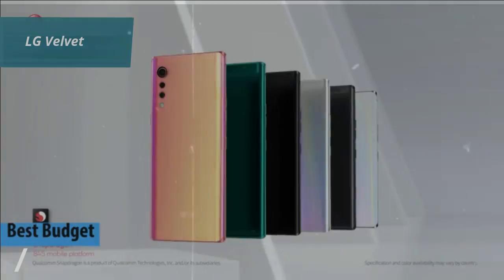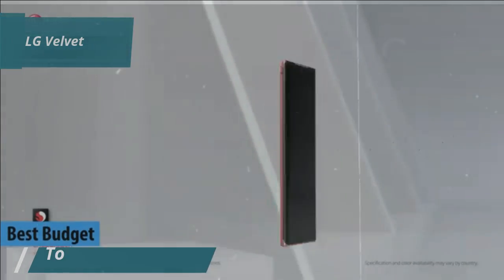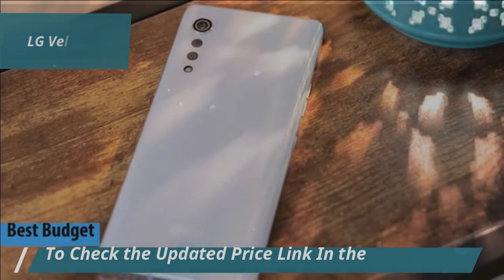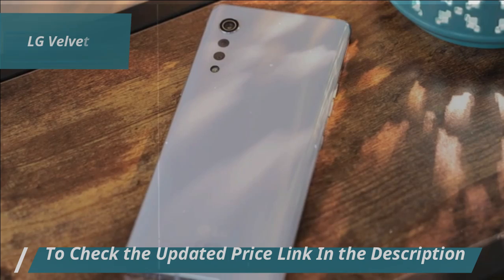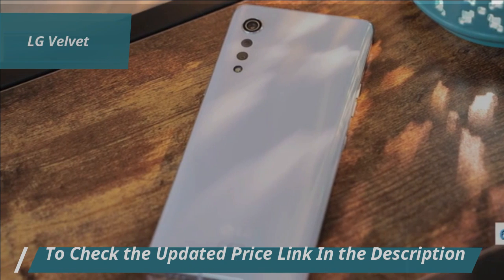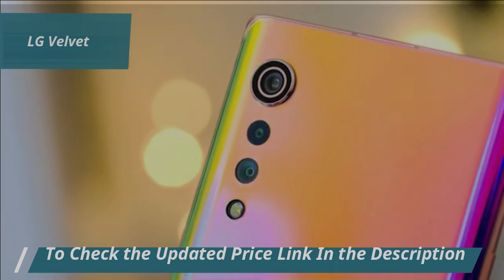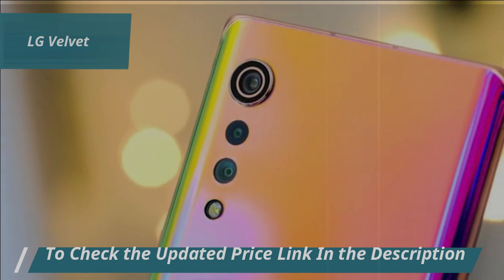We'll kick things off in the budget-friendly domain with the LG Velvet. Driven by the Qualcomm Snapdragon 765G processor, this phone delivers enough power for multitasking and video streaming. With a 64-bit octa-core up to 2.4GHz, it handles apps like a breeze — something you really don't often see in budget phones.